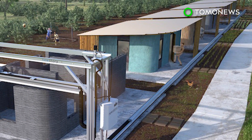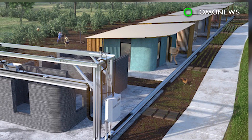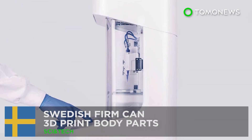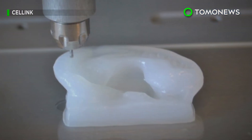ICON is working with housing charity New Story to bring the printer to El Salvador, where they plan to build a community of 3D printed houses within the year.